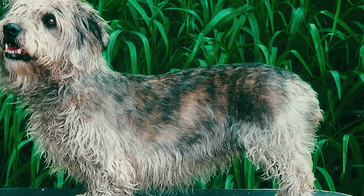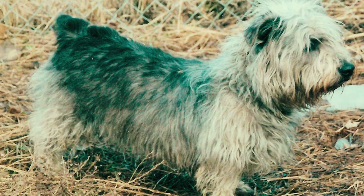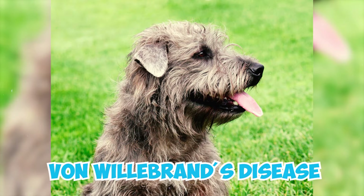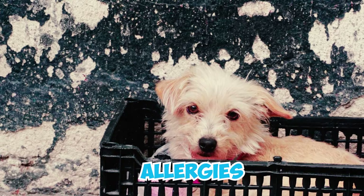Number 19: Like all dog breeds, Glens can be susceptible to specific health problems. Some of the health conditions to be aware of in this breed include hip and elbow dysplasia, hypothyroidism, Von Willebrand's disease, thrombopathia, allergies, cataracts, and progressive retinal atrophy.